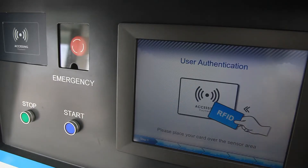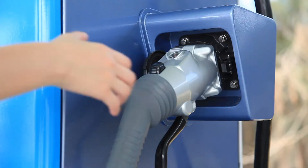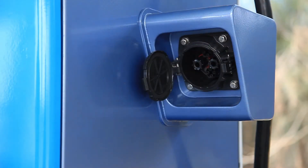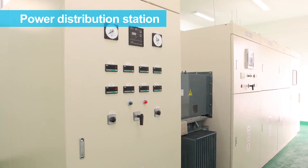The Delta DC quick charger is the leading energy efficient CHAdeMO certified charger. Its efficiency is close to 95%, almost 5% higher than other DC chargers available on the market.